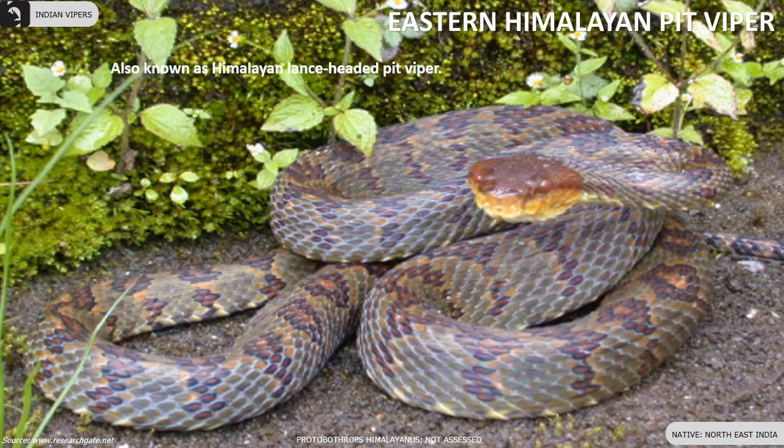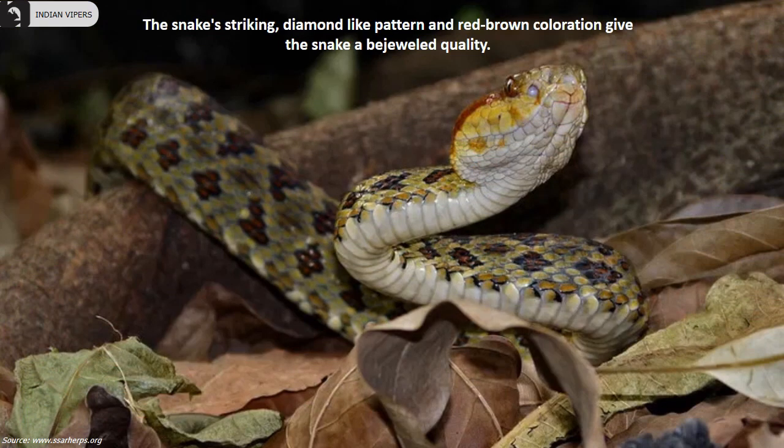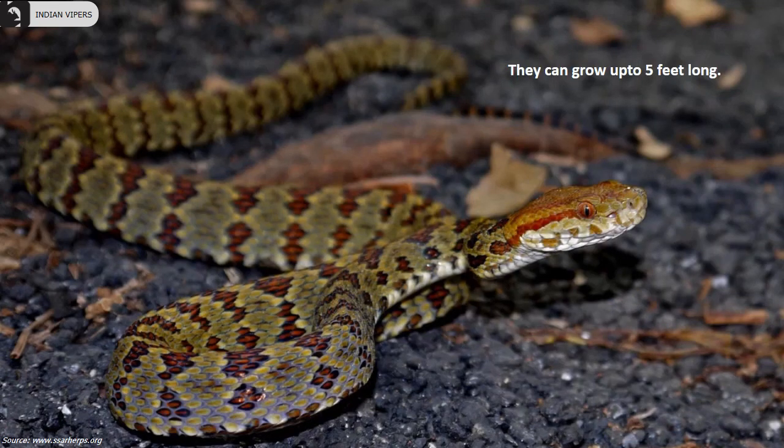Eastern Himalayan pit viper, also known as Himalayan lance-headed pit viper, is found in North India. The snake's striking diamond-like pattern and red-brown coloration give the snake a bejeweled quality. They can grow up to 5 feet long.